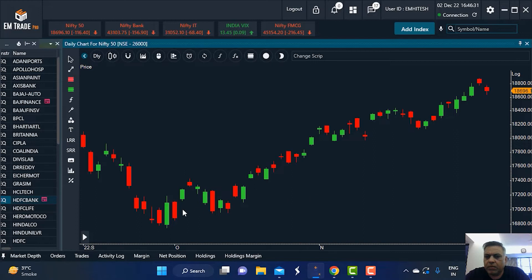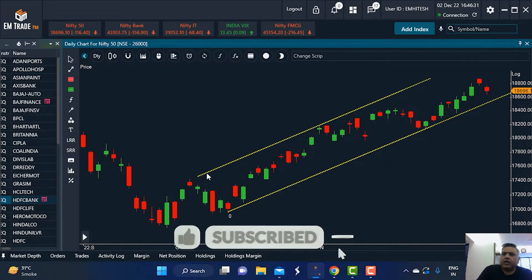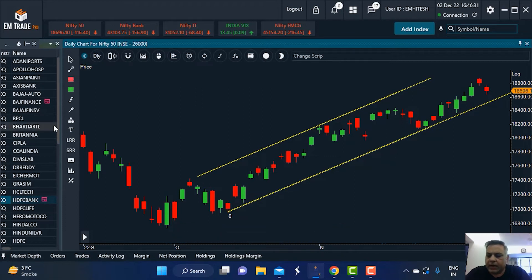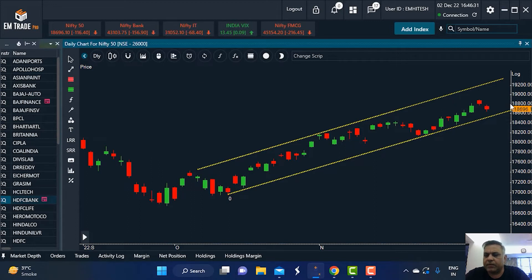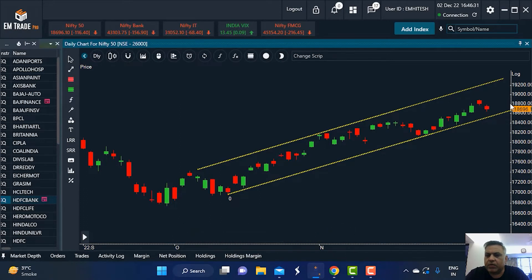On the daily time frame, markets are in a pattern of going up, correcting to support levels, going up, and correcting again. What will be of significance to you as a trader on the daily chart is to follow the channel — the lower end and the upper end. To conclude on the market side, Nifty has seen a breakout above the all-time high, and it is quite normal for the market to consolidate at or around those levels.